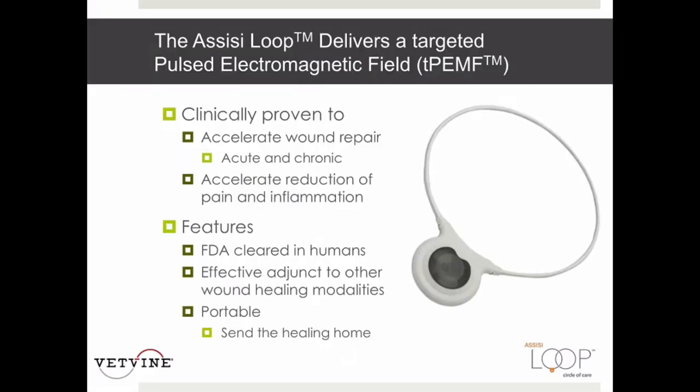The loop delivers weak pulsing microcurrents to the tissue using a pulsed electromagnetic field. These currents, which cannot be felt, modulate the body's response to injury and trauma. We have many published peer-reviewed studies showing that post-traumatic and chronic pain and inflammation are reduced significantly faster with the loop, and many studies also show it significantly accelerates healing of acute and chronic wounds. The human version is cleared by the FDA for reduction of pain and edema and is now a standard part of the surgeon's armamentarium. The loop is compatible with other physical modalities such as laser therapy, is battery-operated and portable, and can be sent home with a client.